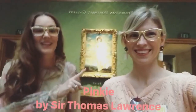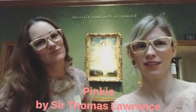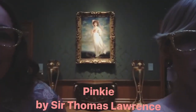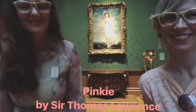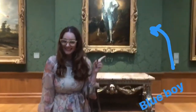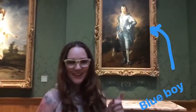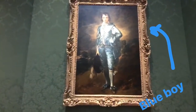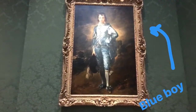There she is. That's Pinky. Can you tell? I think it's a nickname. I focused on her a little bit. She's so cute. The Blue Boy. I wonder why they call him that. I was just wondering the same thing.